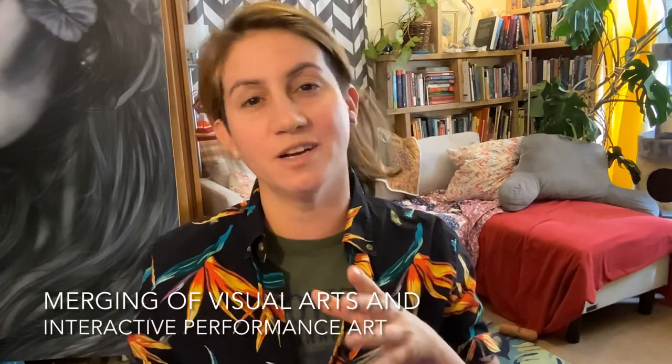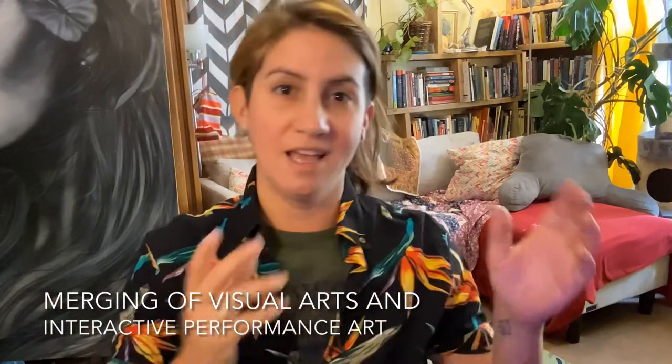I'm here today to share with you my practice of mural production and large-scale public art in a professional way that's also sort of interactive if you choose to be. It's a merging of the visual arts and performance art.